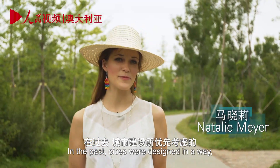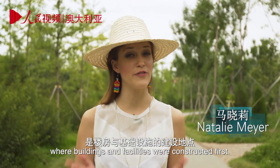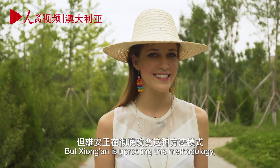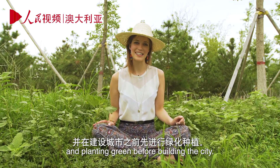In the past, cities were designed in a way where buildings and facilities were constructed first, and then parks were crammed into whatever was left. But Xiong'an is uprooting this methodology and planting green before building the city.